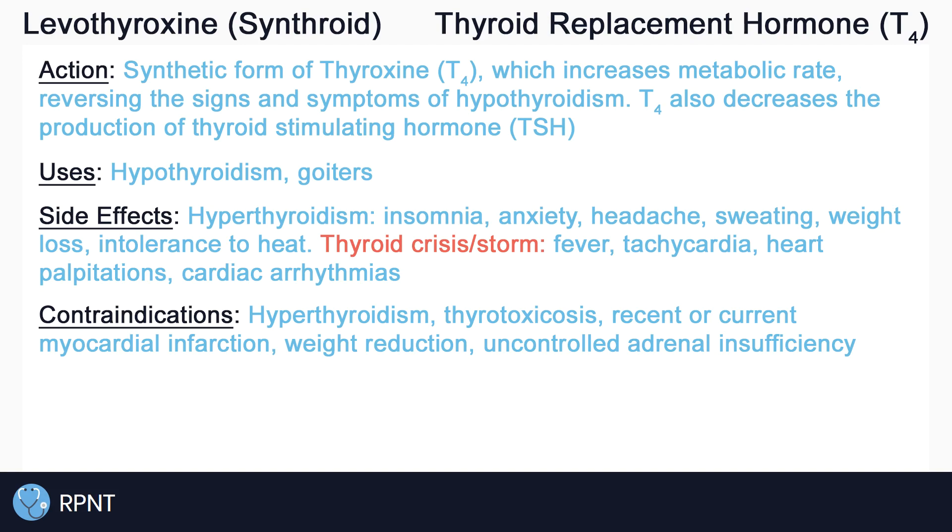Levothyroxine is also contraindicated in clients with a recent or current myocardial infarction, because it may increase the risk for cardiac arrhythmias, tachycardia, angina, and elevated blood pressure. Levothyroxine should never be used for weight reduction, as doses within the therapeutic range are ineffective for weight loss, and larger doses may actually cause serious adverse effects.